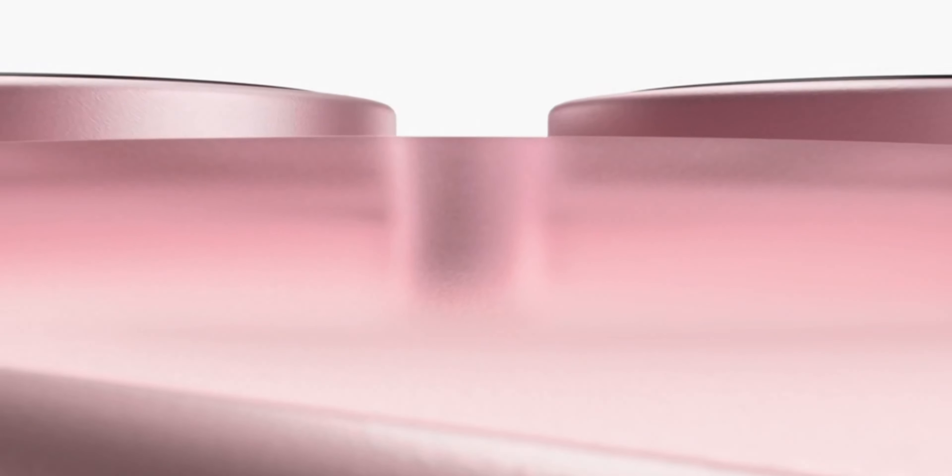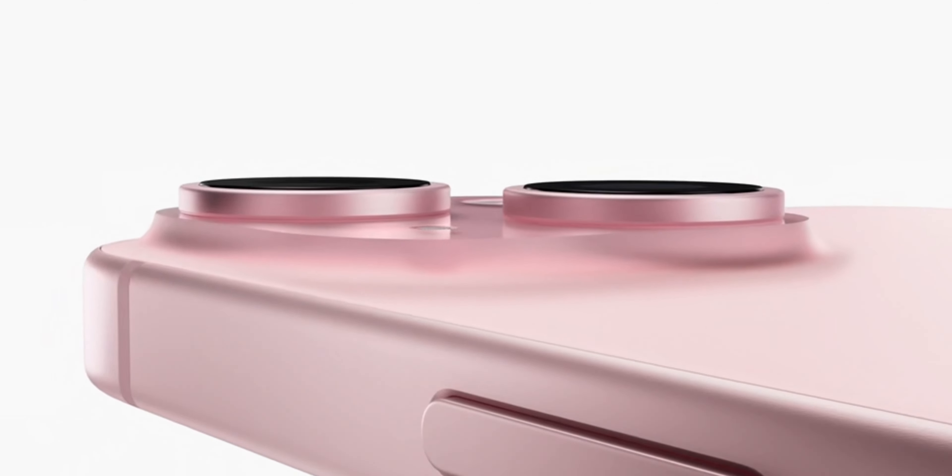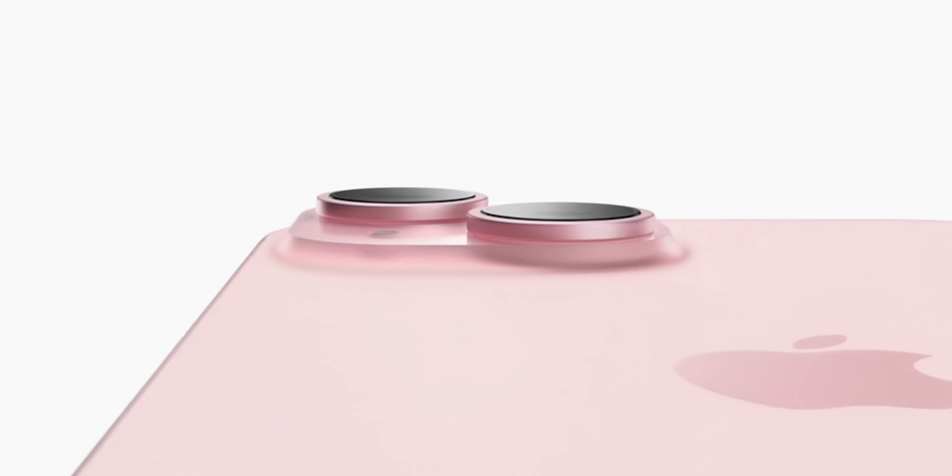This year's iPhone 15, despite all the hate it gets, is probably the best iPhone base model to release since the iPhone 12, and here's why.